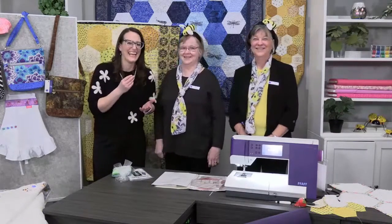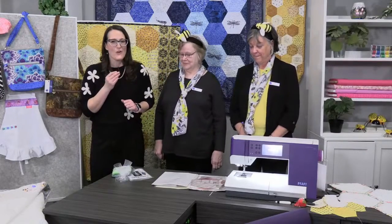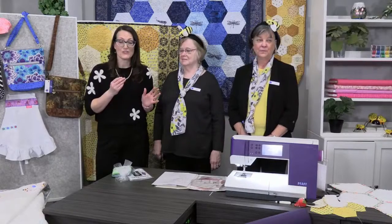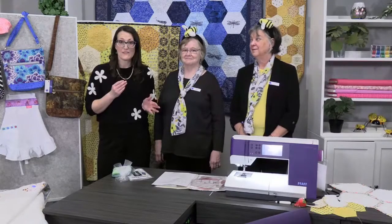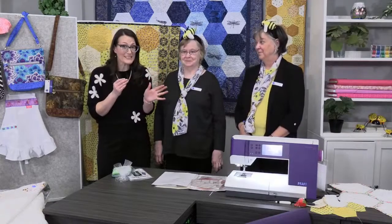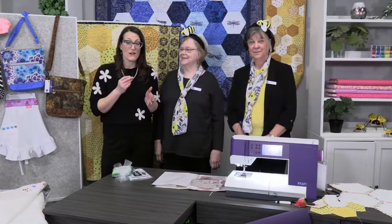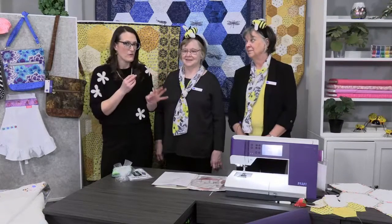If you're new to So Fun, we actually have 29 live in-person classes all around our 10 stores in the Seattle area at our Quality Sewing and Vacuum stores. We'd love to see you at one of our live events — there's fun, friends, food, and prizes! When you sign up to be a member of So Fun, you also receive 20% off in our stores.